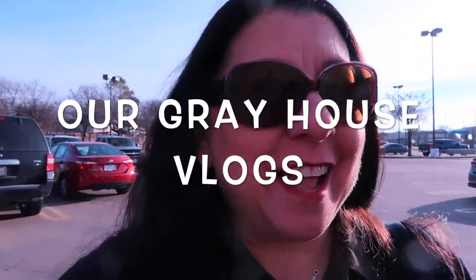Good morning guys, welcome to our gray house vlogs. I'm headed into Starbucks to get a hot chocolate since I topped them, and yeah it's gonna be an awesome day. I've got a lot of things planned.